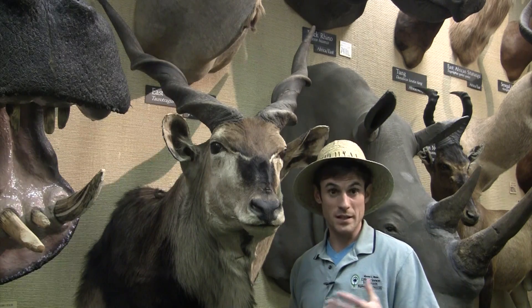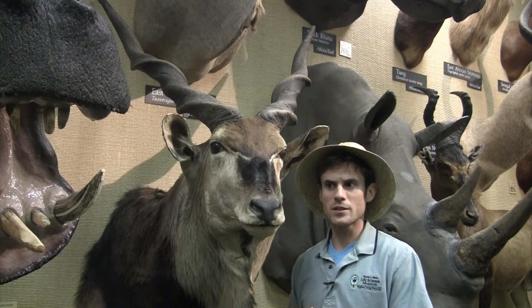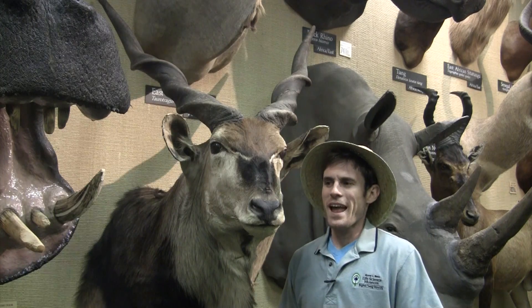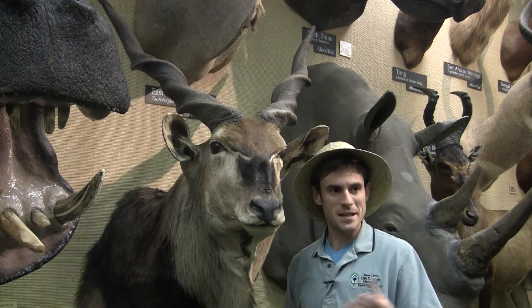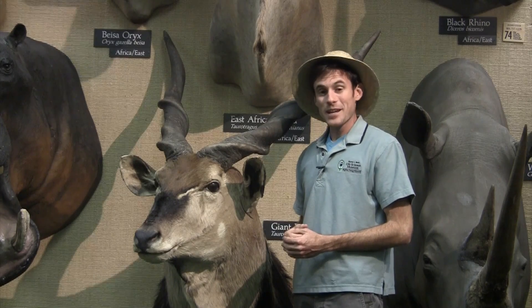Elands live in the southern part of Africa, and there are efforts there to domesticate them like we do with the dairy cow, because they yield quite a bit of tender meat and their milk is twice as rich in protein as the dairy cow. But they require a lot more space than cows do, and they can also clear five-foot-high fences, so that makes them a little bit harder to contain than old Bessie at the farm. But that's the giant eland.